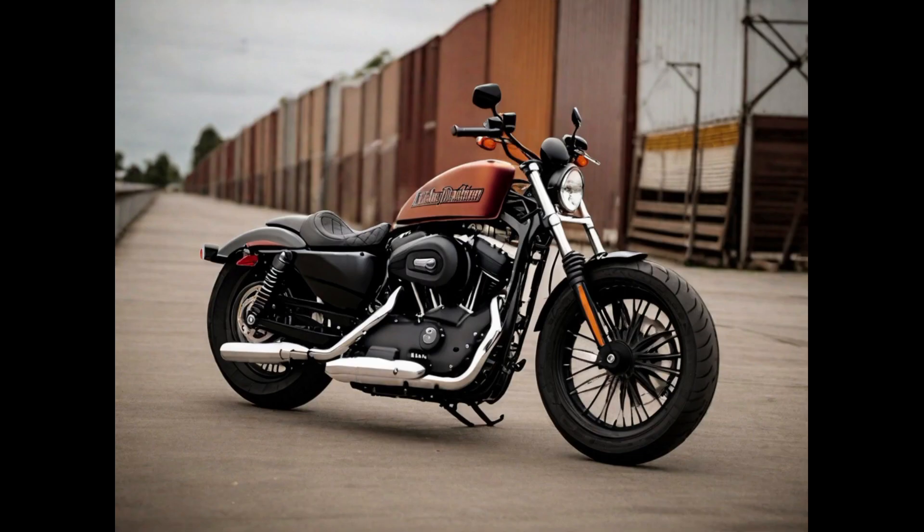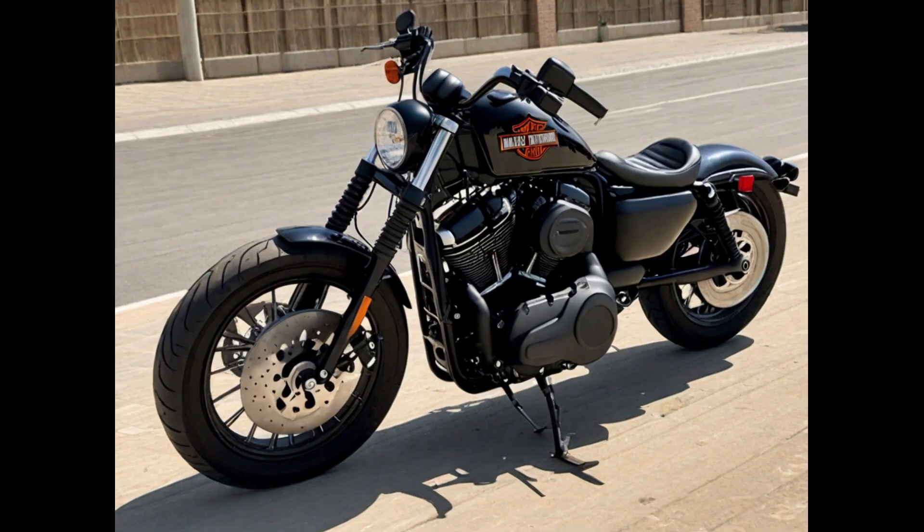Number one: The Harley-Davidson Nightster was a distinctive member of the Sportster family, celebrated for its edgy, dark custom style, with a blacked-out look that exuded an unmistakable attitude. The Nightster featured a rubber-mounted 1200cc Evolution engine, delivering ample low-end torque and a throaty exhaust note.